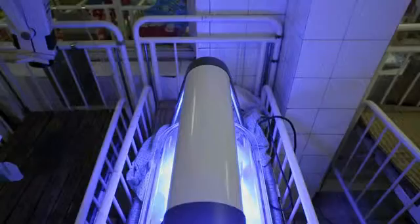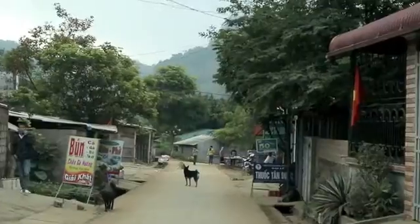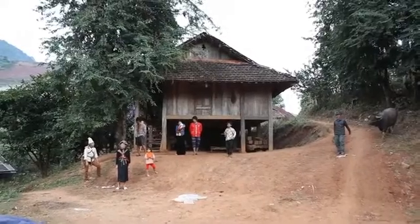The solution is to shine blue light on as much of the baby's surface as possible. Why is that hard? We know how to generate bright light. The issue is, how do you do it in the context of the developing world?